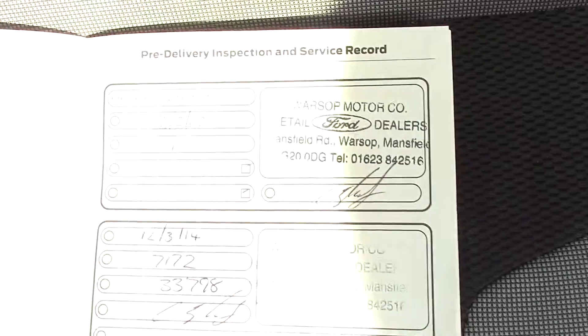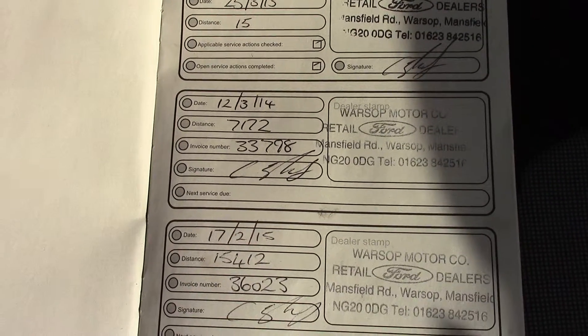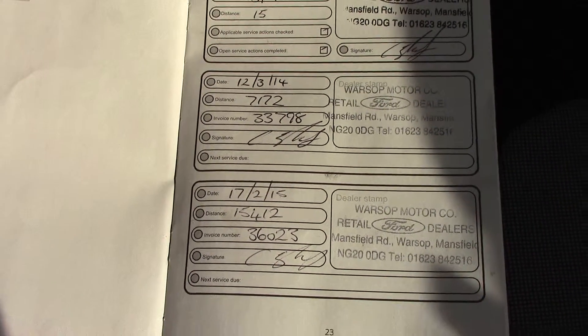Over here we have got the service history for the vehicle, and we shall also be servicing this vehicle before it's sold to you, the customer.